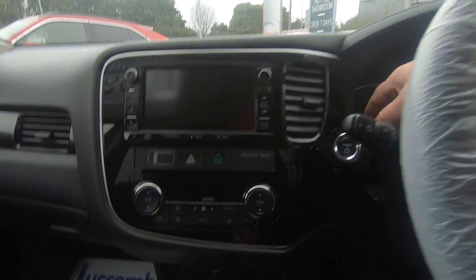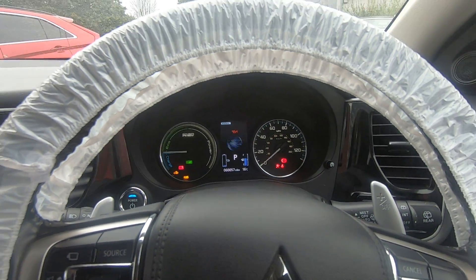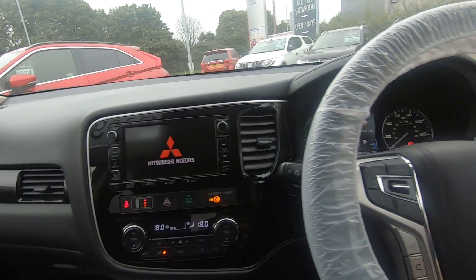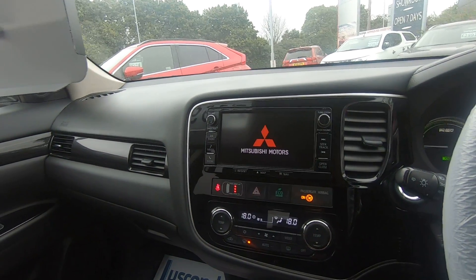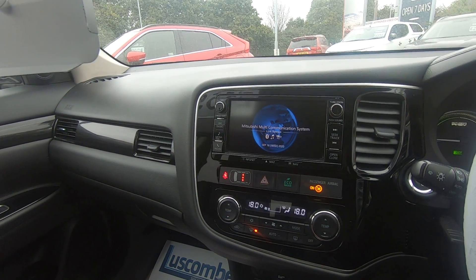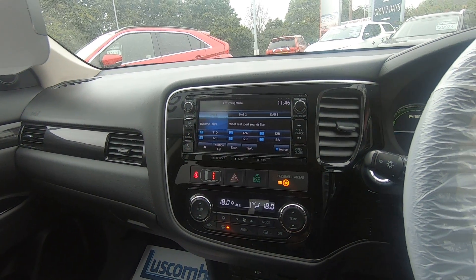It's a one owner vehicle with full service history. It's done just over 60,000 miles, but with a PHEV that's not a problem because the majority of that will have been done on the electric motors — so if it's saying 60,000, it might have only done around 30,000 on the petrol engine.